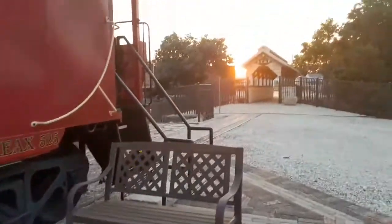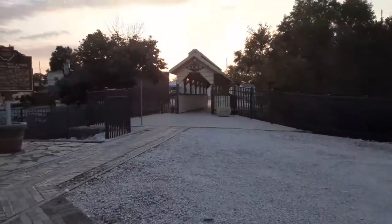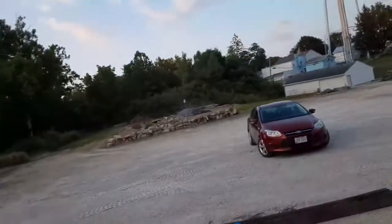Especially nice for someone who likes trains. Cute little bench there. Let's go to the little bridge over here. Let's take a look in this window — it's probably the same thing, but you never know. Yep, same thing. Cute.